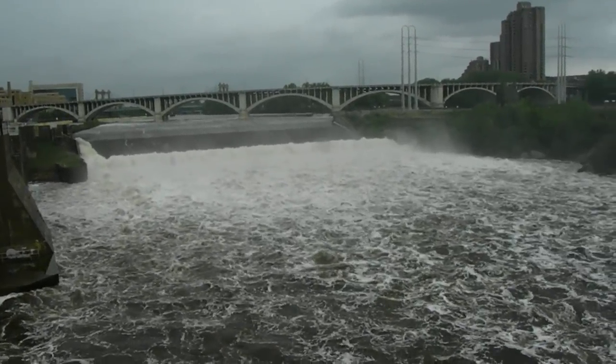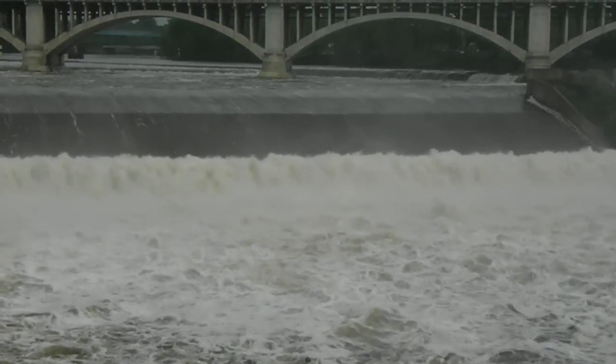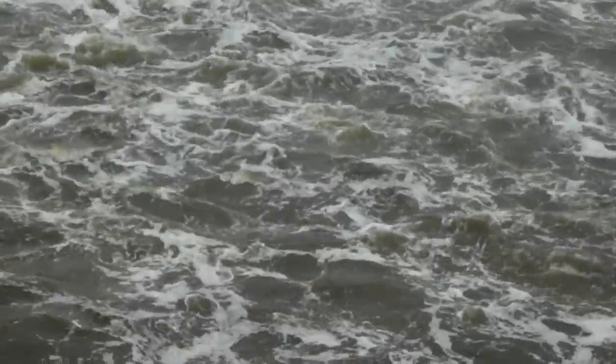Here's the waterfall in Minneapolis, on the Mississippi River. There are a lot of rapids down there.